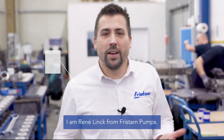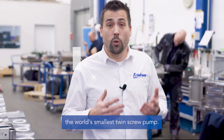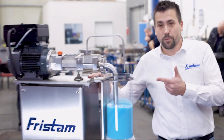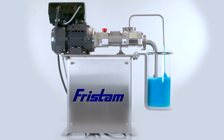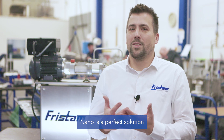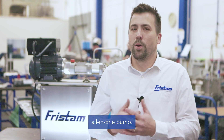Hello and welcome. I'm René Ling from Fristam Pumps. Today I'll be presenting the FDS Nano, the world's smallest twin-screw pump. Today demonstrating that the FDS Nano is a perfect solution for pumping, dosing and cleaning, all in one pump.